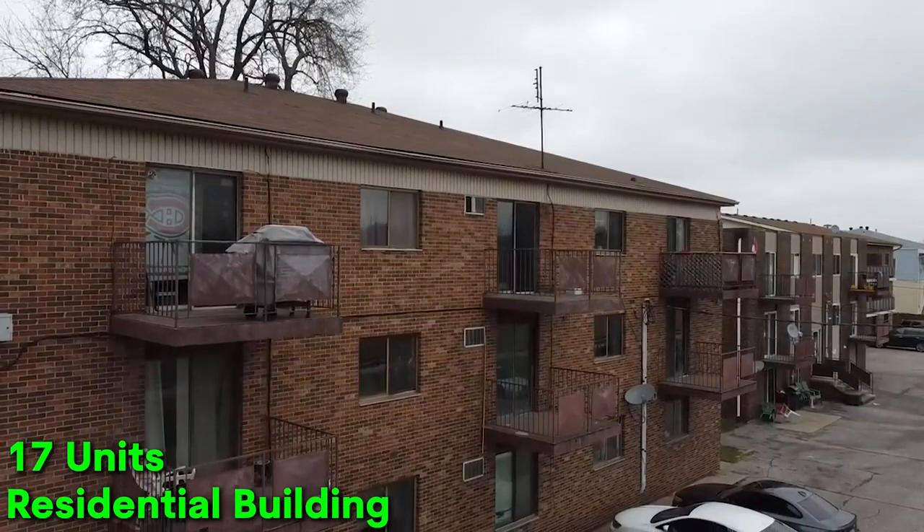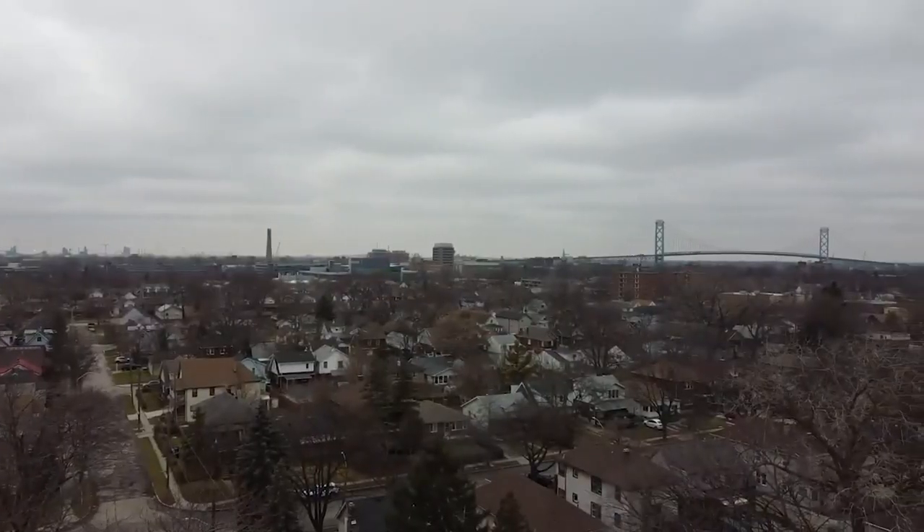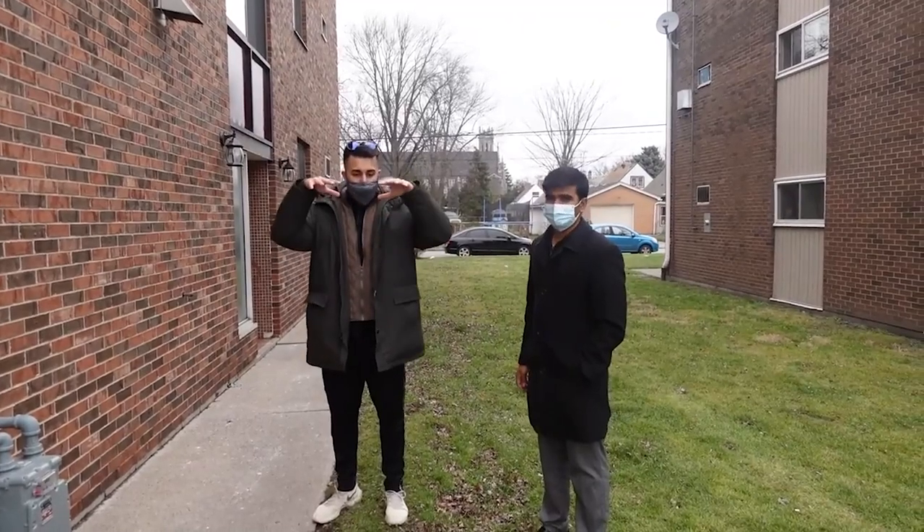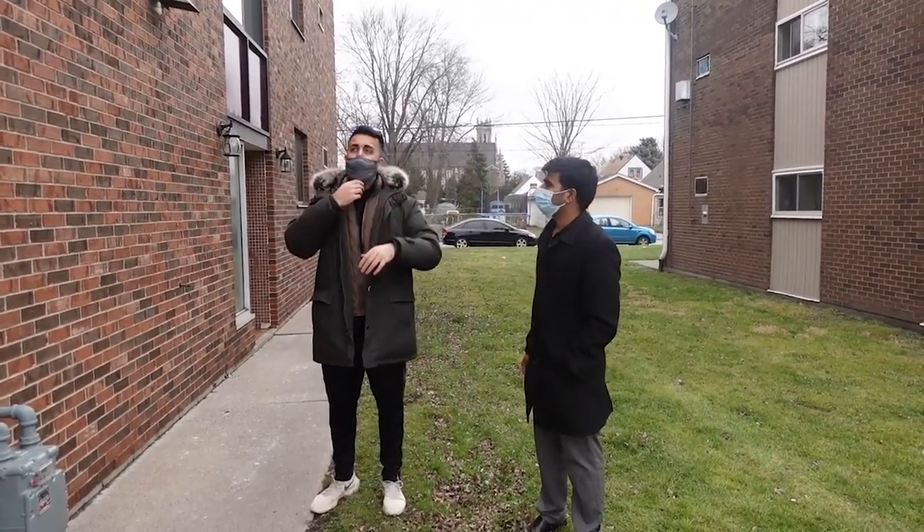This is a 17-unit residential building - 12 one-bedroom units and 5 bachelor units - located in Windsor, Ontario, Canada. My partner Arman and I purchased this property in December 2020, so it's been a little over a year. We purchased it on MLS - yes, on the market.